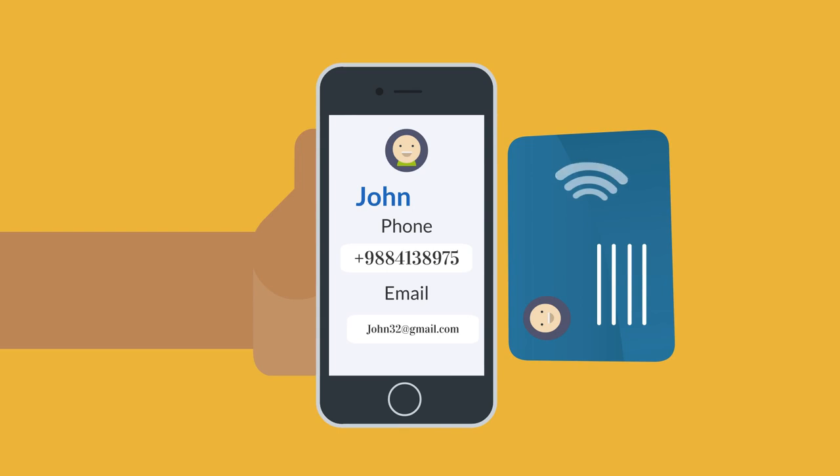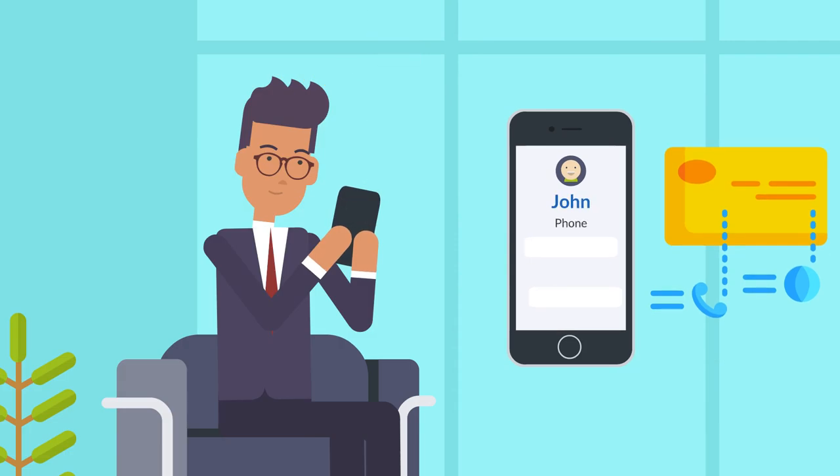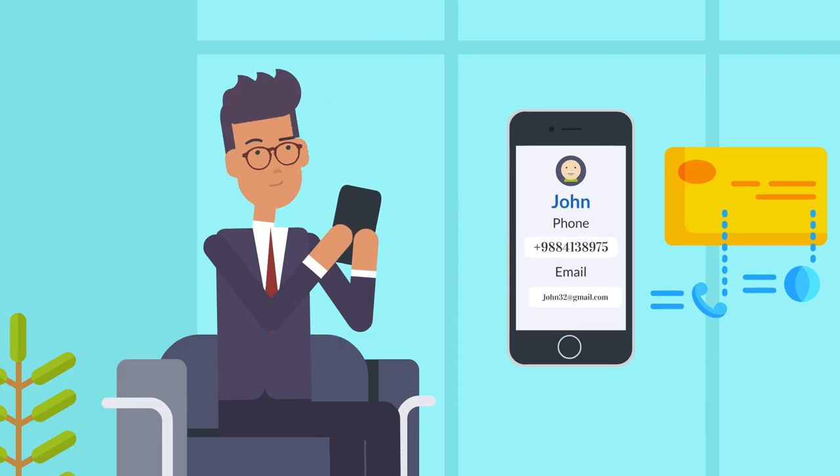You control what the NFC chip is told to do, so you can put your business card to work doing more than saying who you are, what you do, and how to reach you.